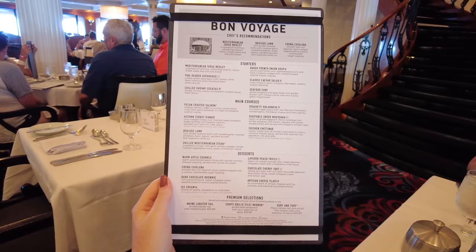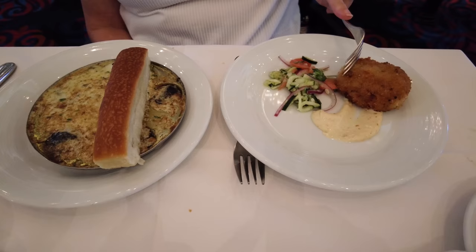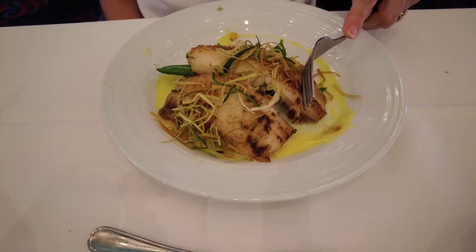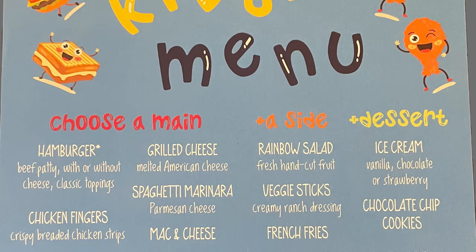To figure out which night will have which menu, the best approach is to check the Royal Caribbean app about two or three days before you sail — you'll be able to preview exactly which theme is on what night. Beyond that, there's no telling well in advance what to expect. There is also a kids' menu available every night of the cruise that does not change — and yes, adults can order off the kids' menu, because sometimes you're just in the mood for spaghetti marinara.